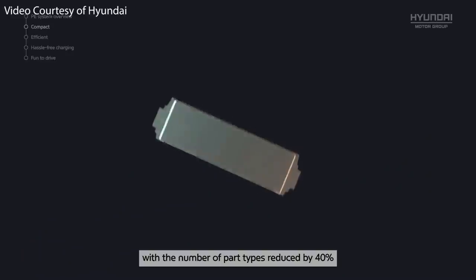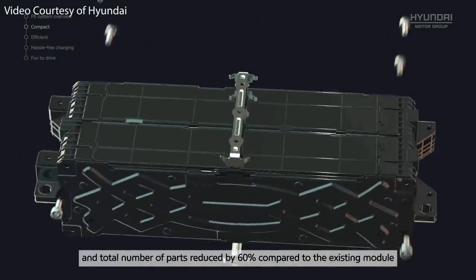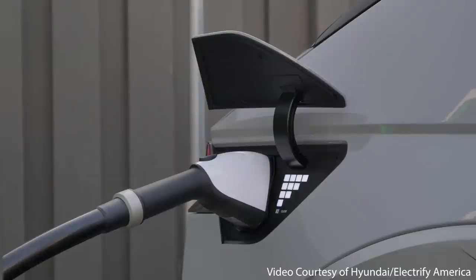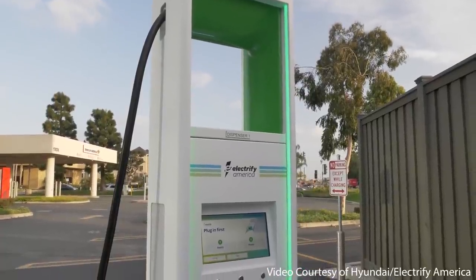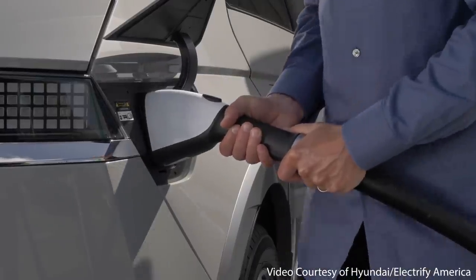These impressive charging speeds for the Ioniq 5 are much in part due to the 800 volt architecture, which allows a high amount of charging power — over 250 kilowatts — while keeping the amperage lower than would be necessary with a lower voltage system, thus reducing heat generation and allowing faster charging without overheating or damaging the car's battery pack. It is important to note that charging speeds really are only as beneficial as the charging network that vehicle has access to.